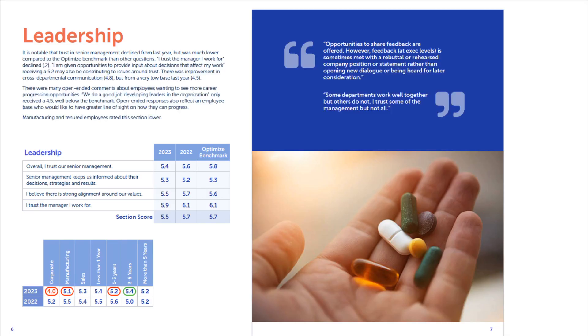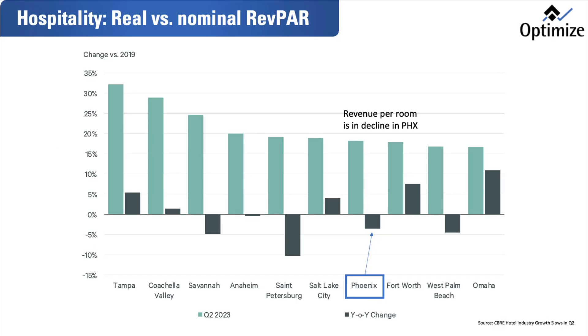We also segment information such as departments, branches, geographies, and things such as tenure and the like, and we formalize our findings in a set of recommendations that many clients will then use for formulating their HR initiatives for the year. We also do Net Promoter Score client satisfaction work in a similar fashion.